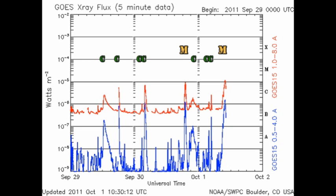Since yesterday, we've had three C flares and two M flares. In fact, one of the M flares is underway as I put this together. These have been produced by a combination of regions 1302 and 1305. So let's take a look at the regions and see what's happening there.